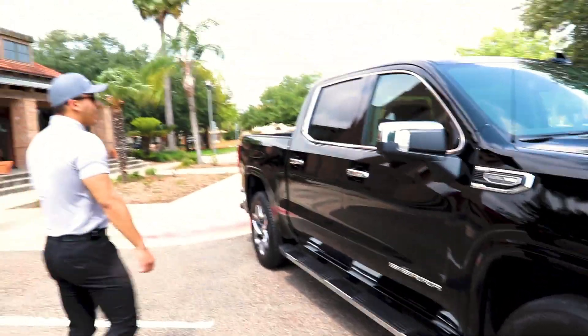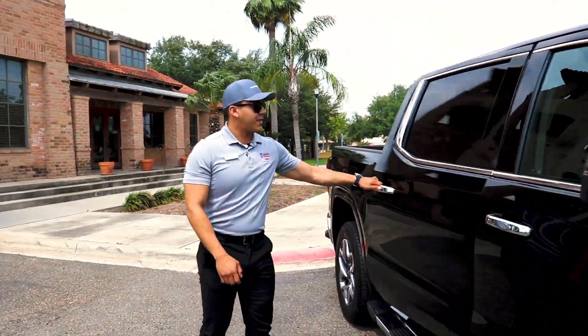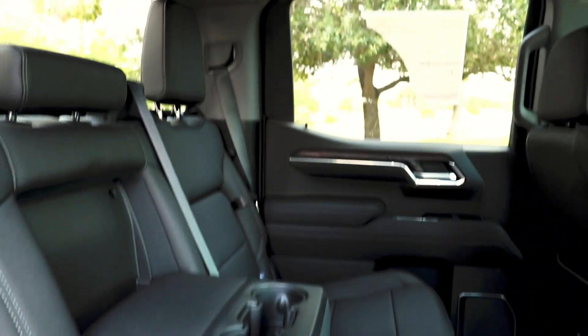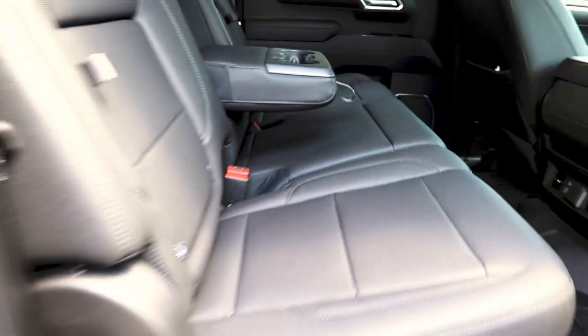On the interior, we're going to have leather seats with the all-new door panels. We also have a little bit of storage under the seat.